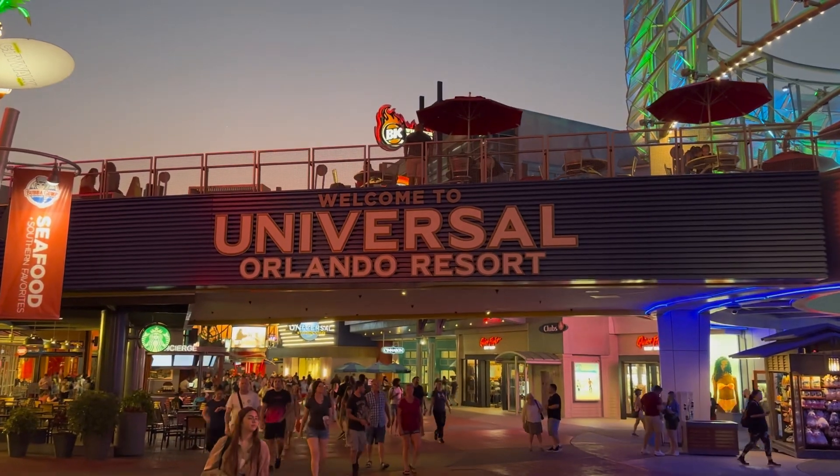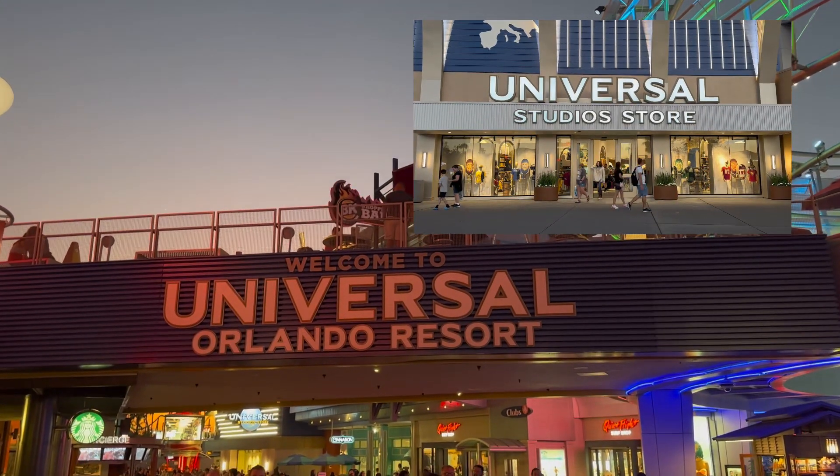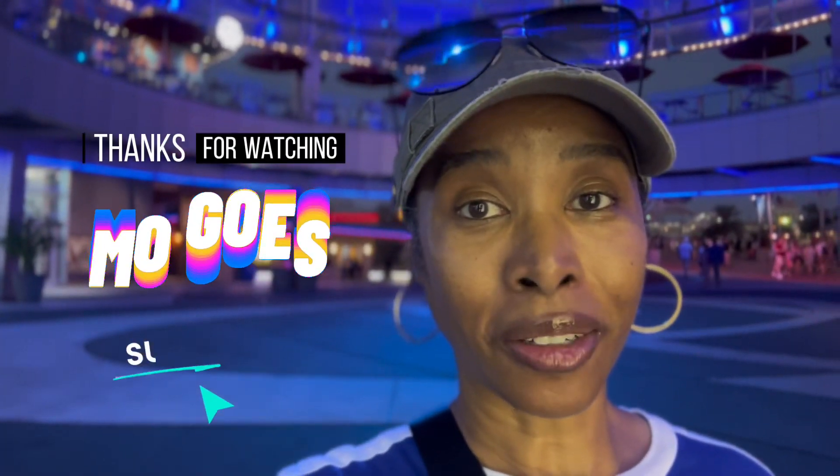Check out that brand new Universal Orlando Resort signage at CityWalk — look familiar? All right guys, that's gonna end the vlog for tonight. I didn't get a chance to go to Islands today because Islands and Universal closed at the same time, so it was one park or the other. Thanks for joining me — until next video, take care, bye!